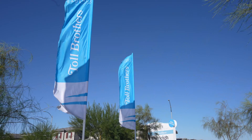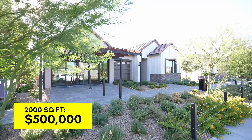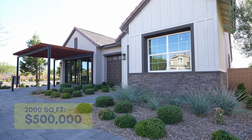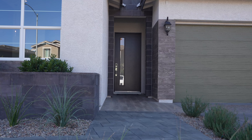To your left, we are at Toll Brothers and this is the Everleigh community. Starting around the mid to low $500s at 2,000 square feet, their largest plan is 2,400 square feet starting around $700,000. Toll Brothers in this community is all single stories — this is a luxury builder. For more details, check the description below.